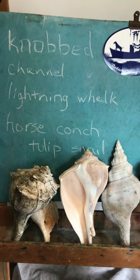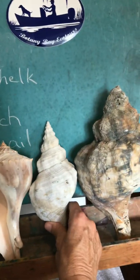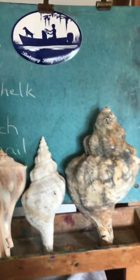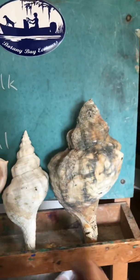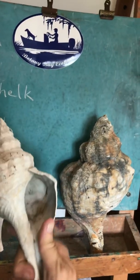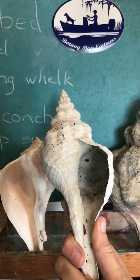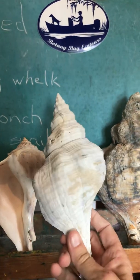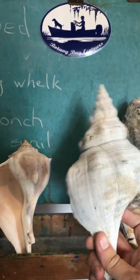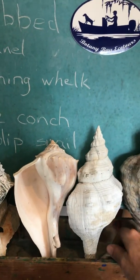And then a conch in name is the horse conch. This is the horse conch here and here — same animal; this one just has the tip broken off. But these are actually not a true conch. Conchs are herbivores that eat seagrass found in South Florida and the Caribbean, whereas this horse conch is a predatory snail — it's eating other mollusks. So it's not a true conch even though it gets that name.